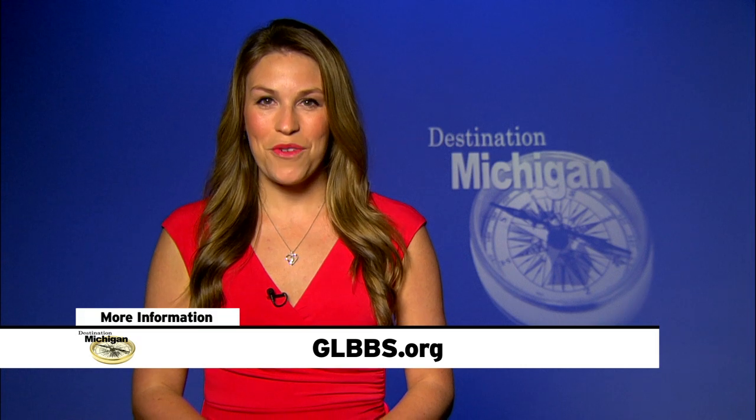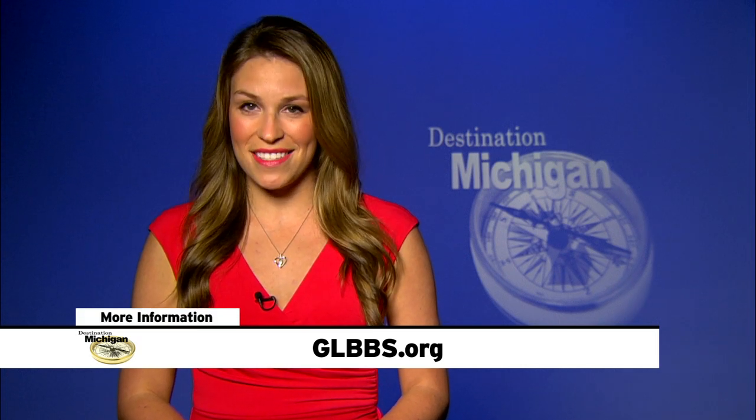The Boat Building School has contributed millions of dollars to the Cedarville community and local economy since it began. The area also has an annual boat show in August to celebrate a variety of vessels. To learn more about the Great Lakes Boat Building School, their website is glbbs.org.